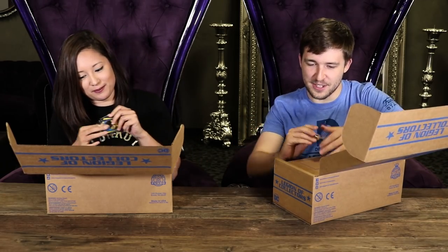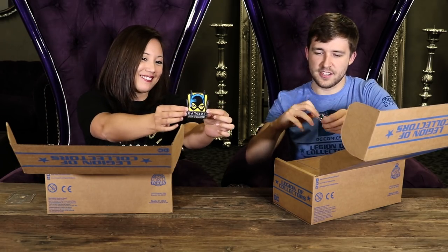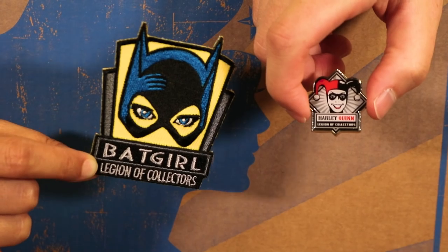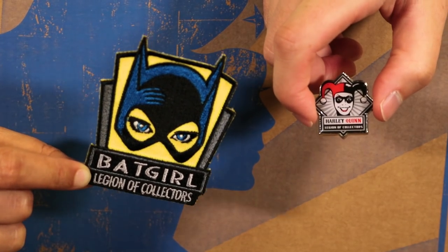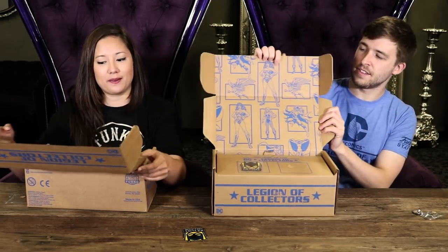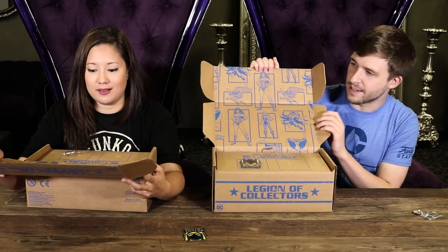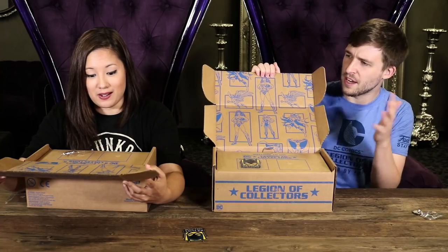Yoko's gonna like that Batgirl patch — this is a really cool patch. And this pin is really cool too; it has classic Harley Quinn on it. The patch is Batgirl — it's different from some of the other ones because it's more artistic, with the mask and the eyes. It's more mysterious. The inside of the box has more of a display of Women of DC, less of the comic book layout.